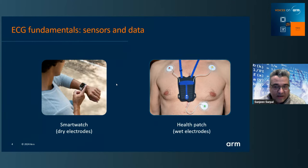Let's look at typical applications. Many of you probably have a smartwatch, and these are using dry electrodes — you're wearing the smartwatch on your wrist and you use the finger from your other hand to complete the circuit to get an ECG waveform. There are also things called health patches, which use wet electrodes. The advantage is they're attached to the skin, so they have better contact and are less susceptible to motion artifacts. The advantage of a health patch is that you can simultaneously track ECG and PPG, but it's not very aesthetically pleasing — the smartwatch is much more so.